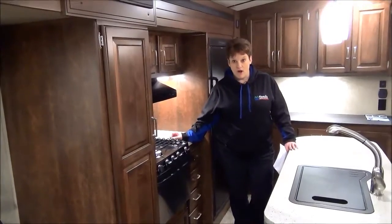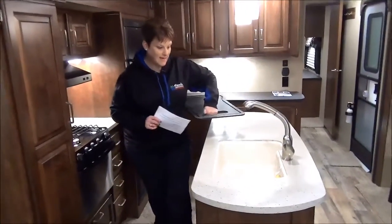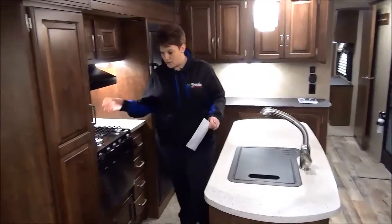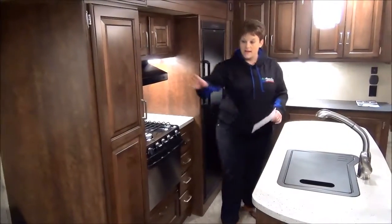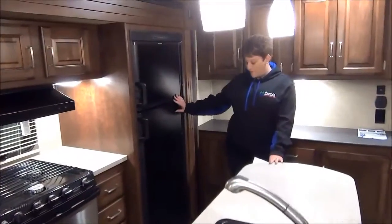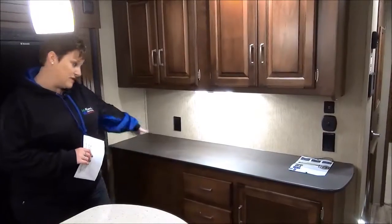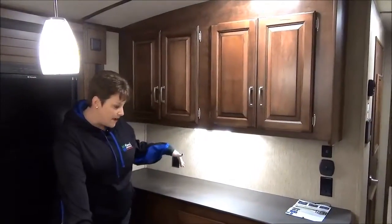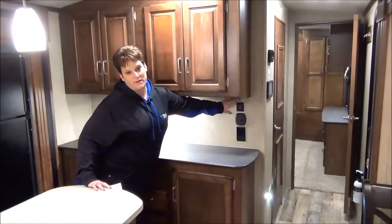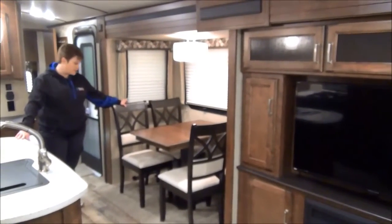In the kitchen of the 330RL Outback, you have solid surface countertops and a nice one-piece sink with an upgraded pull-out faucet. There's a 3-burner stove, oven, microwave, and a nice pantry on the side. Lots of counter space, which I love. An 8 cubic foot fridge and freezer. At the back there's a hutch — a great place for a toaster or coffee maker to get it off the main counter — with lots of storage again. The hutch also features a USB charging station.